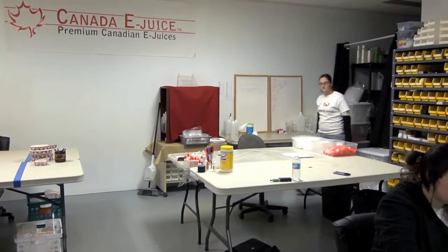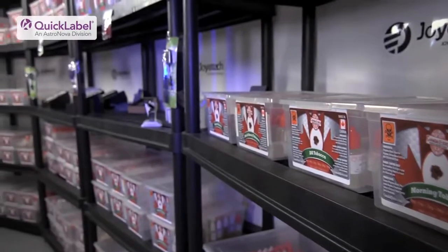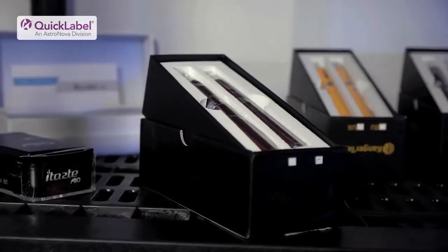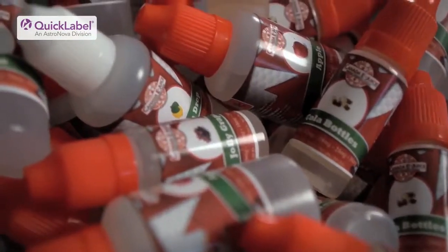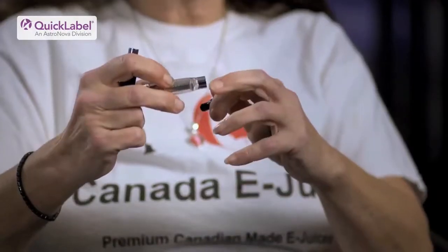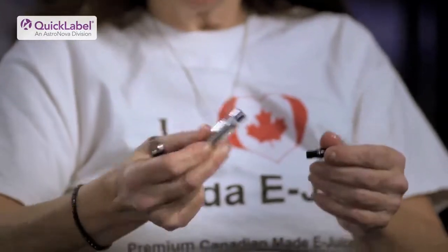My name is Debbie Walker and I'm the director of Canada eJuice. We've been in business almost two years now. Our main customers are people who are smoking and do not want to smoke anymore. These cigarettes use eJuices or eLiquids which can be blended with nicotine or are nicotine free. The eJuice is vaporized within the electronic cigarette to create a smokeless vapour, an alternative to the carcinogen-rich smoke of traditional cigarettes.